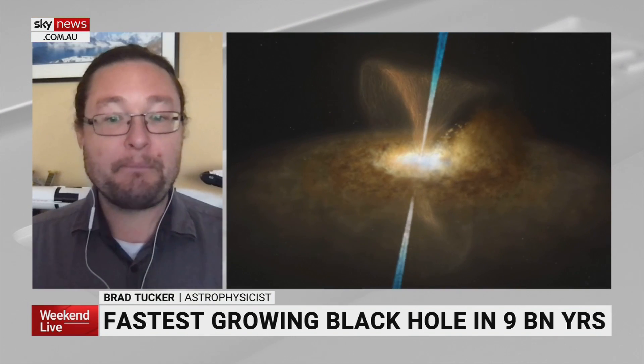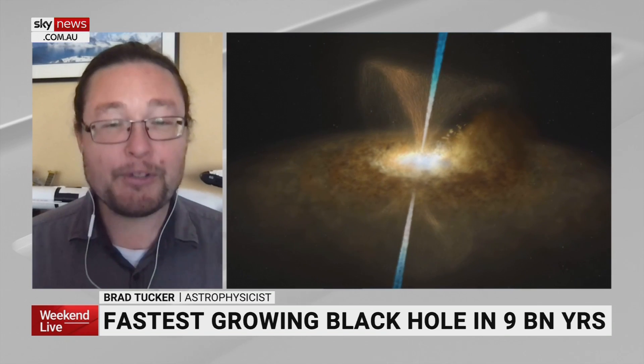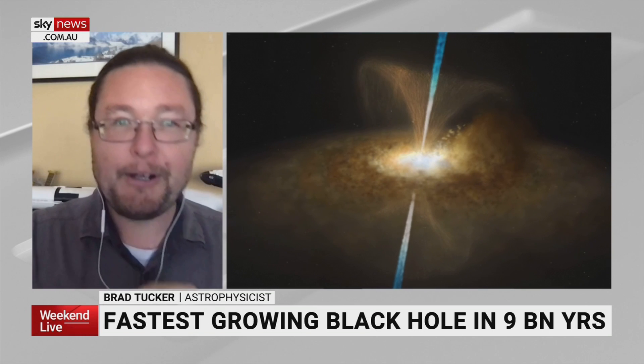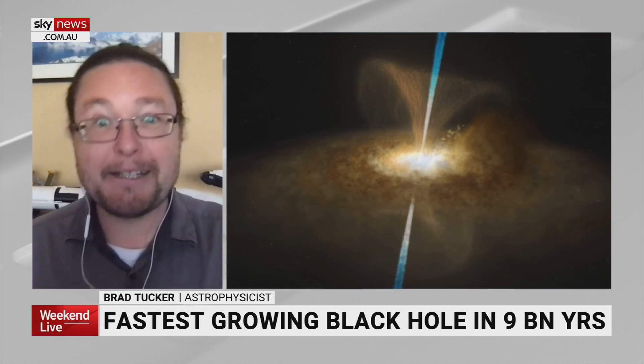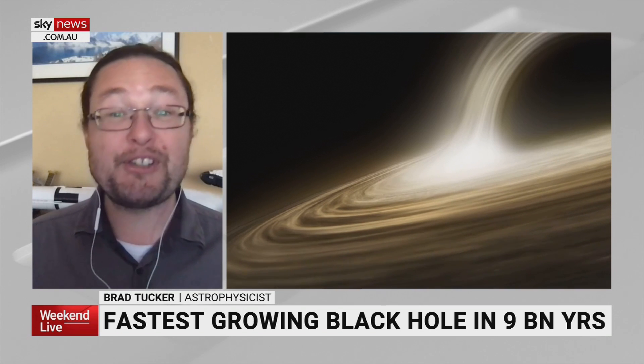The fastest-growing black hole in the past nine billion years has been discovered by Australian researchers. Using the Siding Spring SkyMapper Telescope, they were able to find this black hole. It's a very big black hole — 500 times bigger than the supermassive black hole in the center of our galaxy — and it eats about the size of an Earth per second.